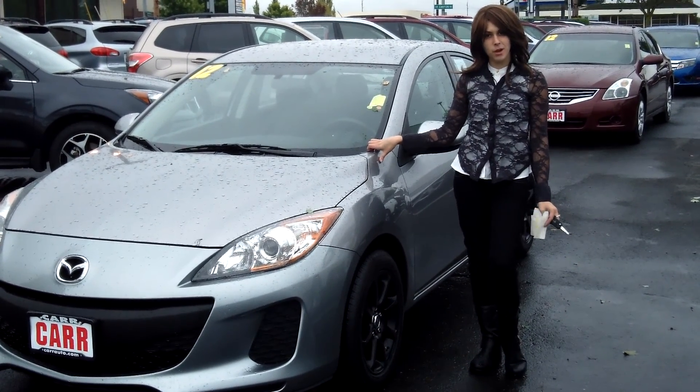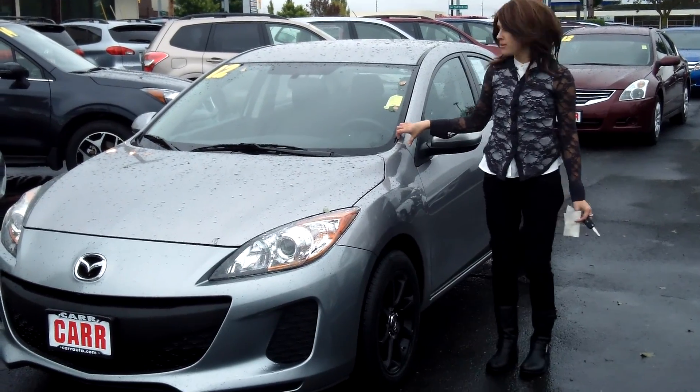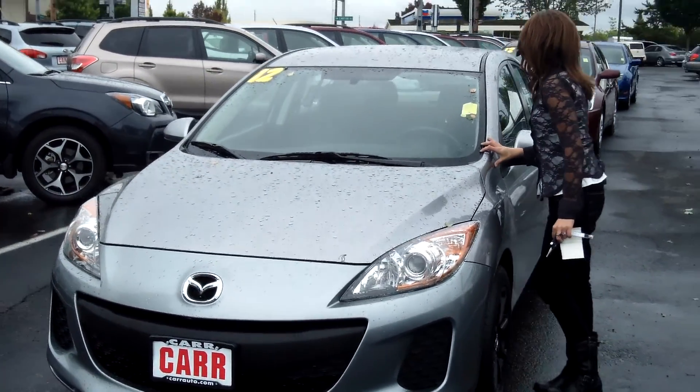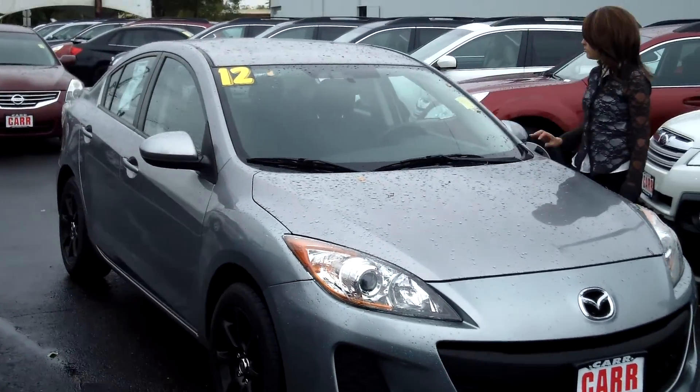Hey guys, this is Anneliese. I am down here at Car Subaru in Beaverton. Thank you for clicking on that link. This is your virtual tour of the 2012 Mazda 3, stock number SP3622.